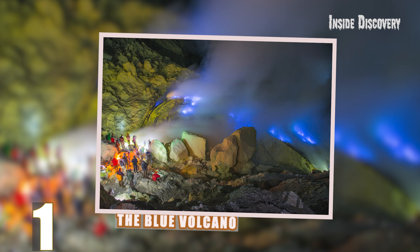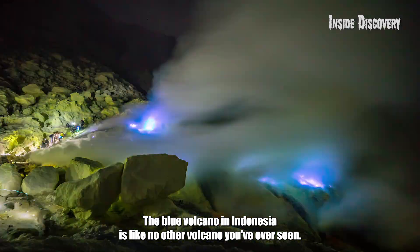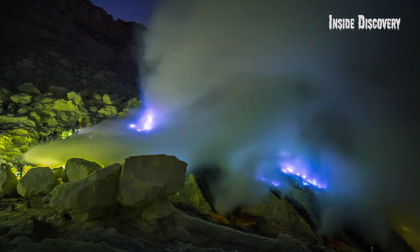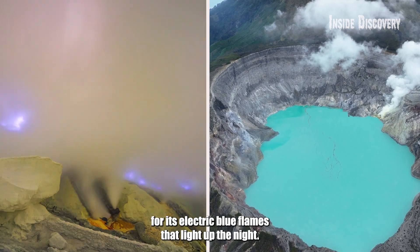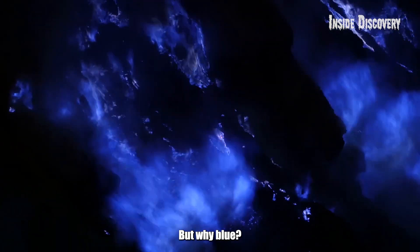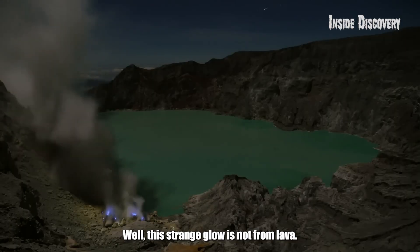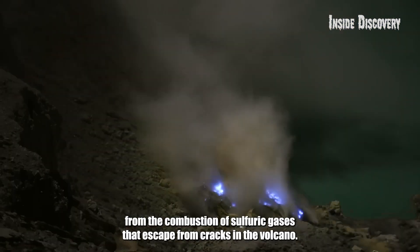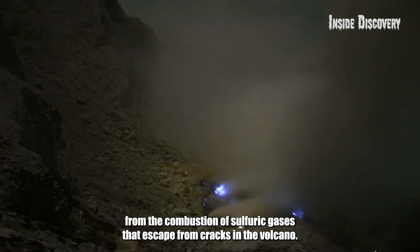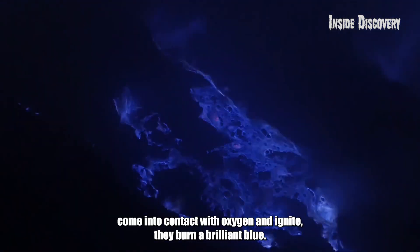Number 1: The Blue Volcano. The Blue Volcano in Indonesia is like no other volcano you have ever seen. Located at the Ijen Crater, it's famous for its electric blue flames that light up the night. But why blue — shouldn't this volcano be red or orange? This strange glow is not from lava; it's actually from the combustion of sulfuric gases that escape from cracks in the volcano. When these gases come into contact with oxygen and ignite, they burn a brilliant blue.